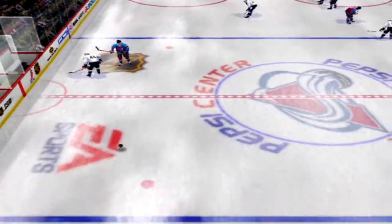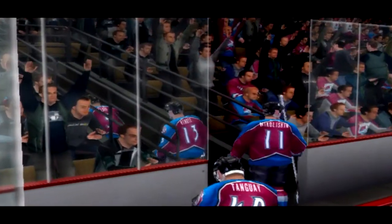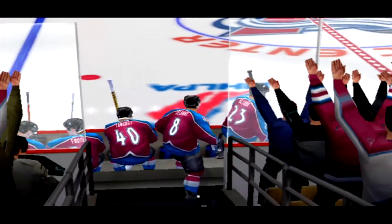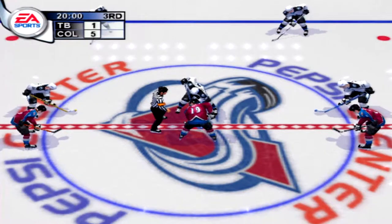The second period draws to a close — Tampa just can't get it together, they're having a heck of a time. It's time to start the third period. If there's gonna be a comeback, it'll have to start almost right away.